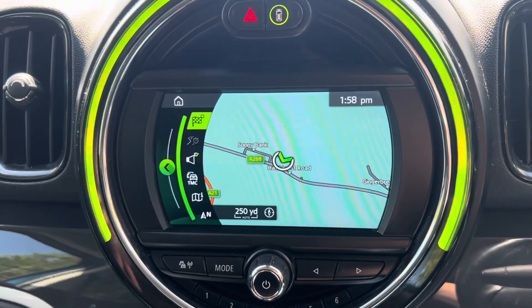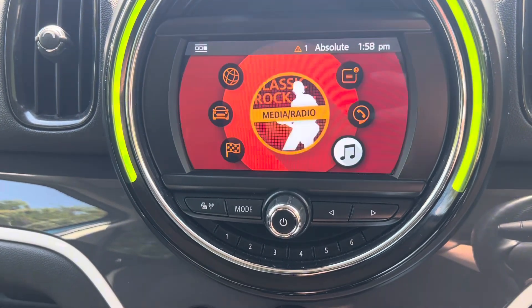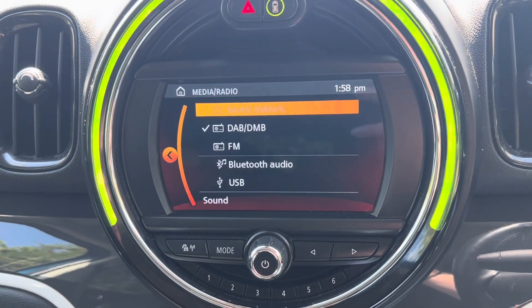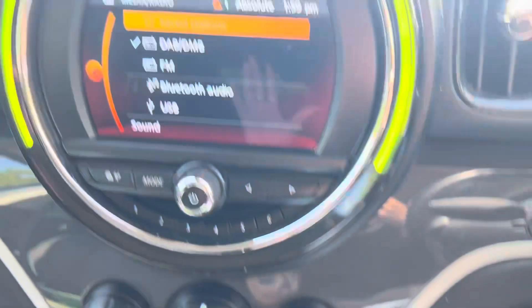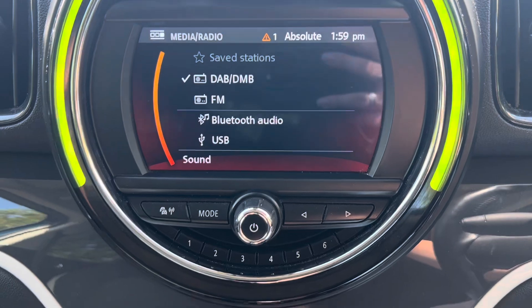We also get acoustic pedestrian protection within this vehicle. We have the media radio with DAB, FM, and also Bluetooth and USB. When you have your phone connected via USB you'll be able to play your music, but you can also connect your phone via Bluetooth to access this.